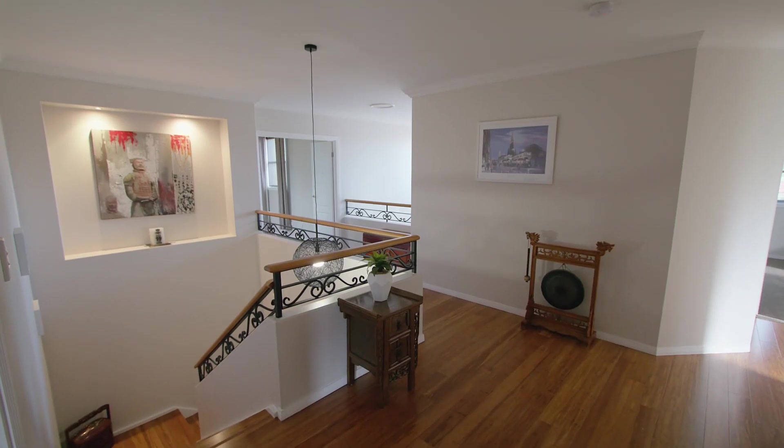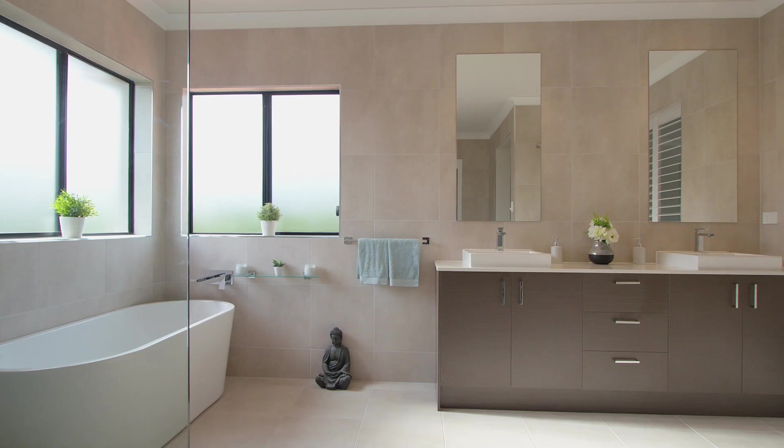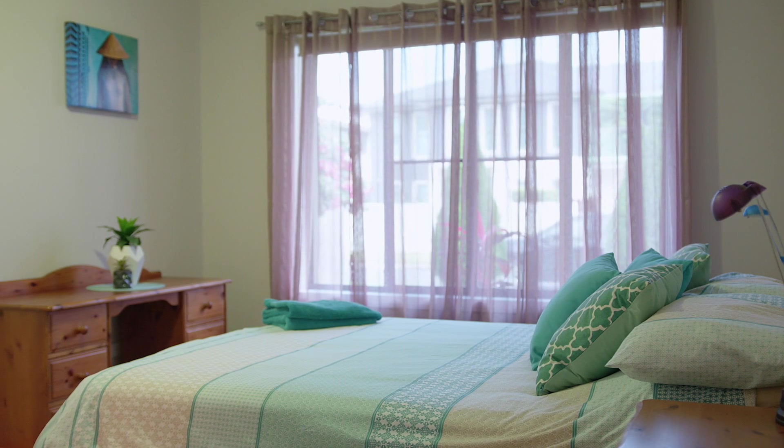This five bedroom plus office home has a unique design with an expansive master retreat on the upper level, whilst another ensuite bedroom is located on the lower — one that could easily double as a second master bedroom.